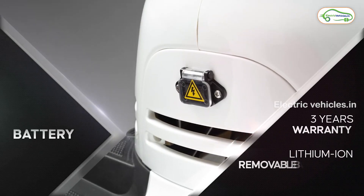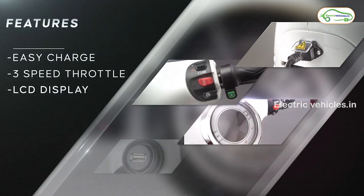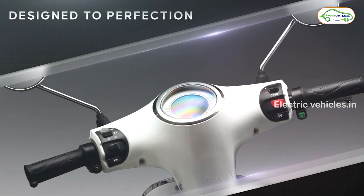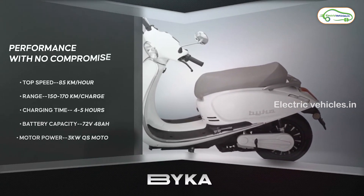It comes with a lithium-ion battery which is portable and detachable, and it takes 5 hours to get fully charged. This vehicle has a net weight of 150 kg and it offers a maximum speed of 85 kilometers per hour. The battery comes with a capacity of 72 volts, 48 ampere hour.